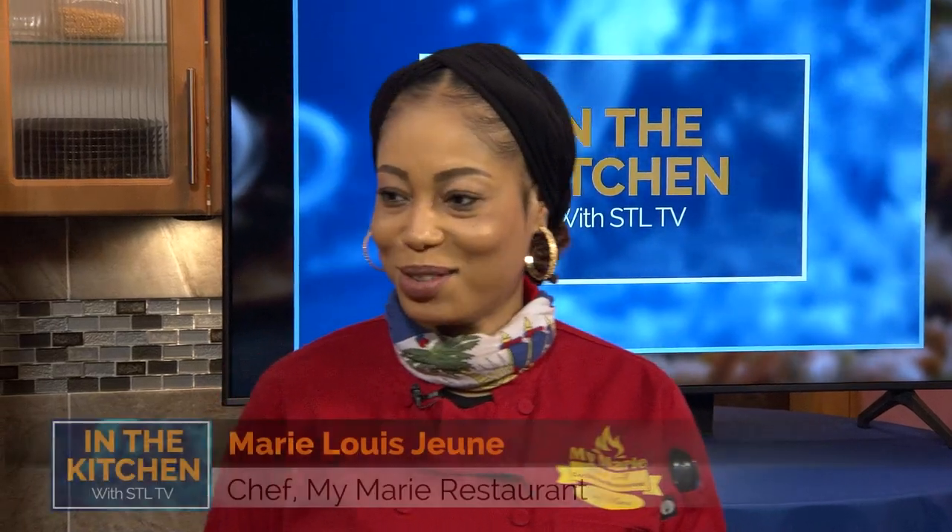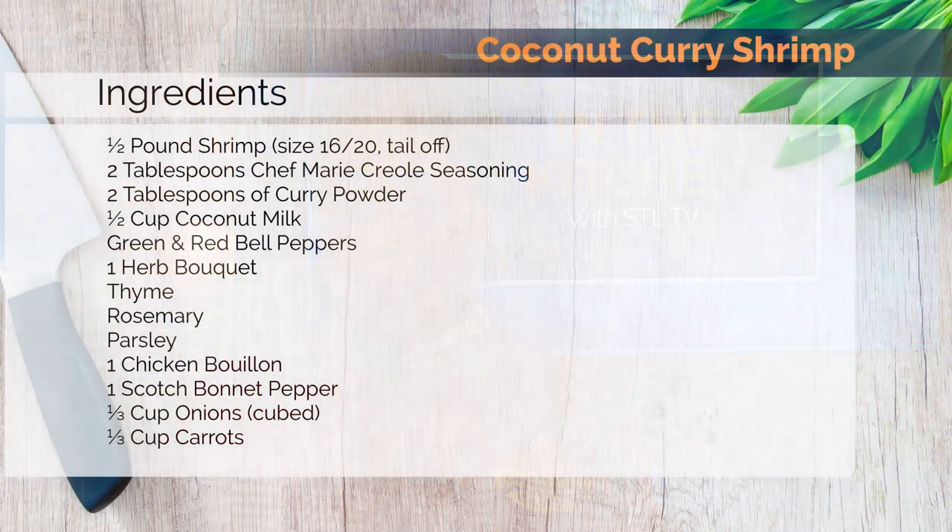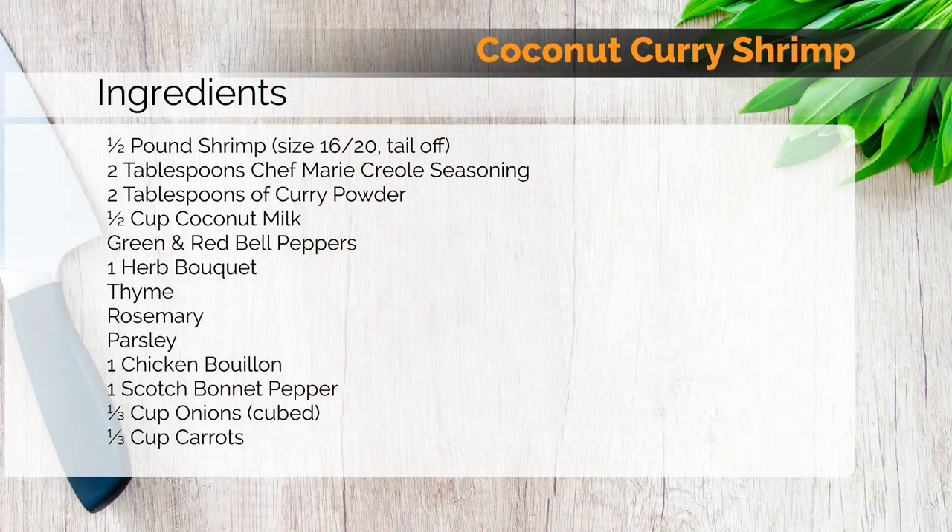Thank you so much for having me here. So today we're going to make some coconut curry shrimp. This is delicious — don't worry, you're going to eat. I heard you say you were hungry. I will eat all. Yes, I'm always hungry.